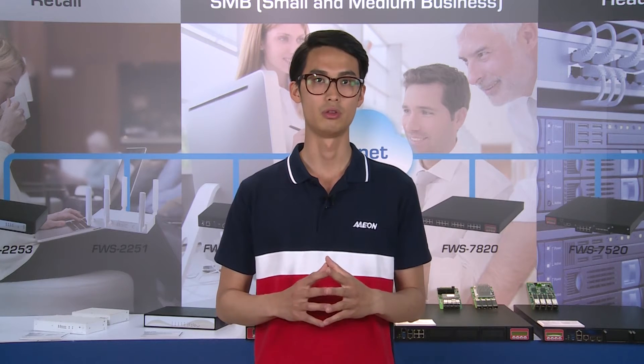Please have a look at our network appliances. I can guarantee the FWS series is your answer to empower network security. Thank you.